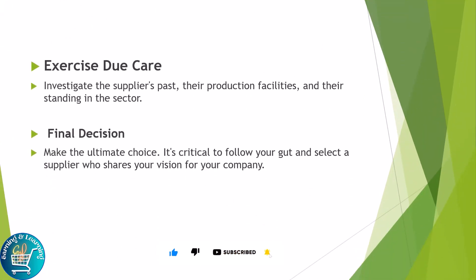Due diligence: investigate the supplier's past, their production facilities, and their standing in the sector. Final decision: the ultimate choice is crucial — follow your gut and select a supplier who shares your vision for your company.